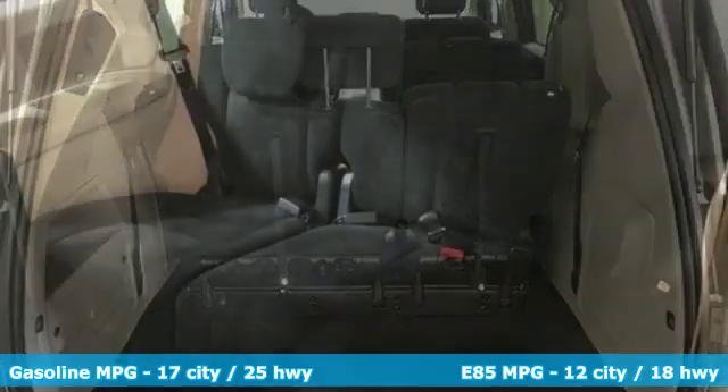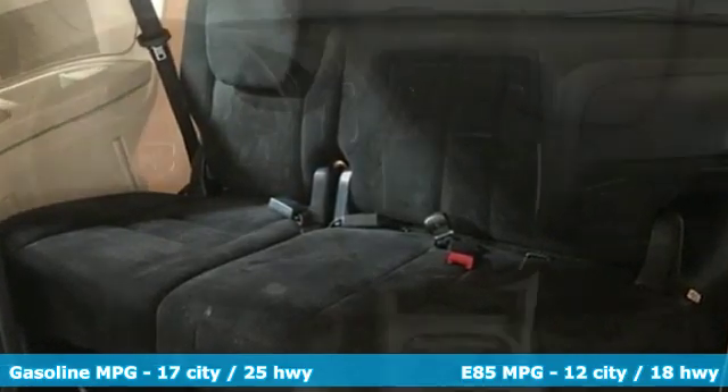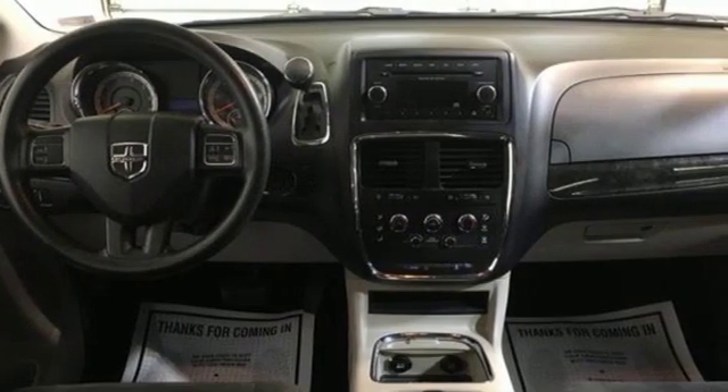It comes with the features you need and, better yet, want. Auxiliary audio input, power heated mirrors, dual-zone climate control, three 12-volt power outlets.